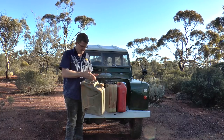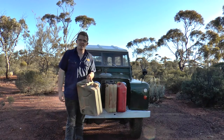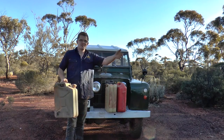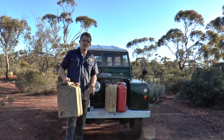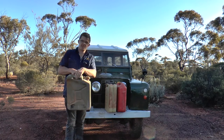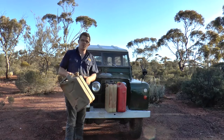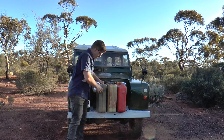Another feature of the jerry can is that it has three handles. Why would you need three handles when you only have one hand? Well, the Germans thought about this too. If you want to carry the can on your own you use the middle handle, but if you've got to go a long distance with a full jerry can — nearly 20 kilos — you'll want two people on it. The two outer handles let one person grab each side so you can run it together up to the tank, generator, or wherever — much more maneuverable.